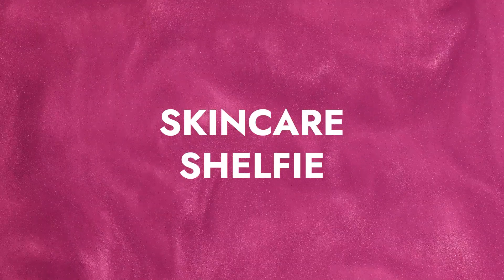Hi everyone, and welcome back to Skincare Shelfie, where I ask our Adore Beauty staff what's on their skincare shelf. Today we are joined by Kate Morris, who is the co-founder of Adore Beauty.